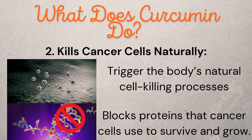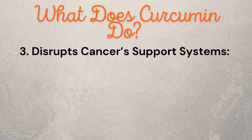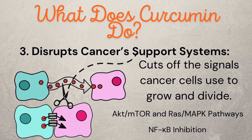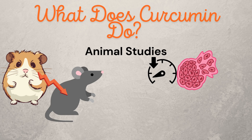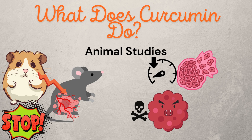It blocks proteins that cancer cells use to survive and grow. Third, it disrupts cancer support systems — curcumin cuts off the signals cancer cells use to grow and divide. In studies with mice, curcumin slowed down tumor growth, reduced the size of tumors, increased the death of cancer cells, and stopped cancer from spreading by cutting off its ability to grow new blood vessels.